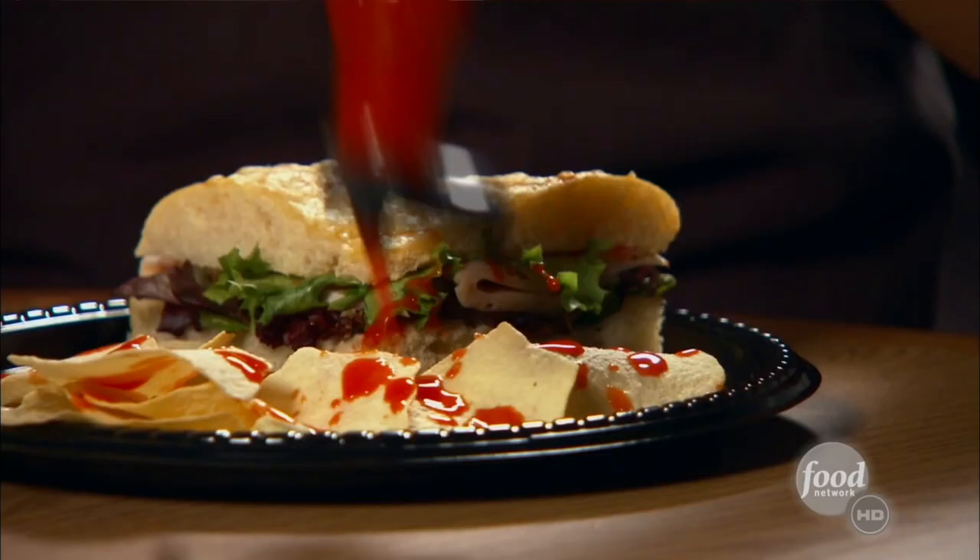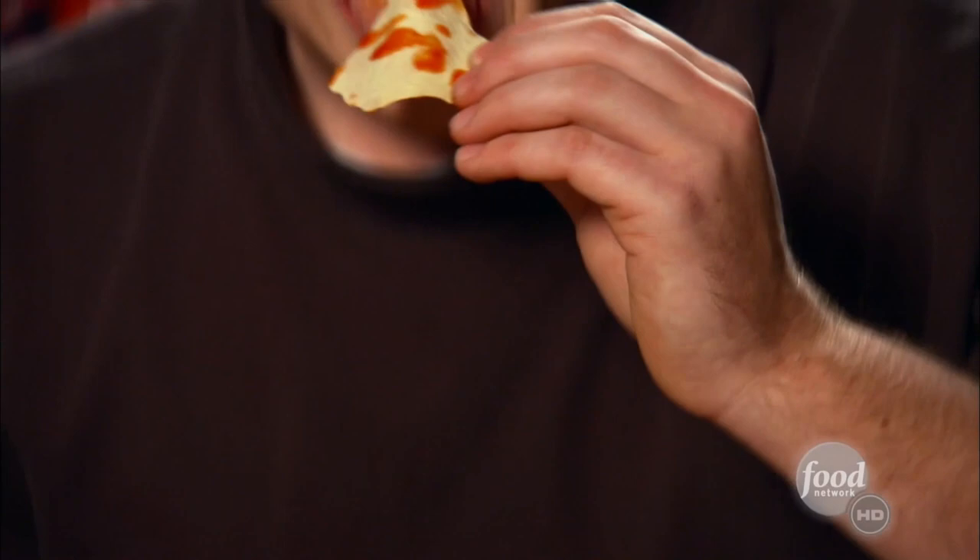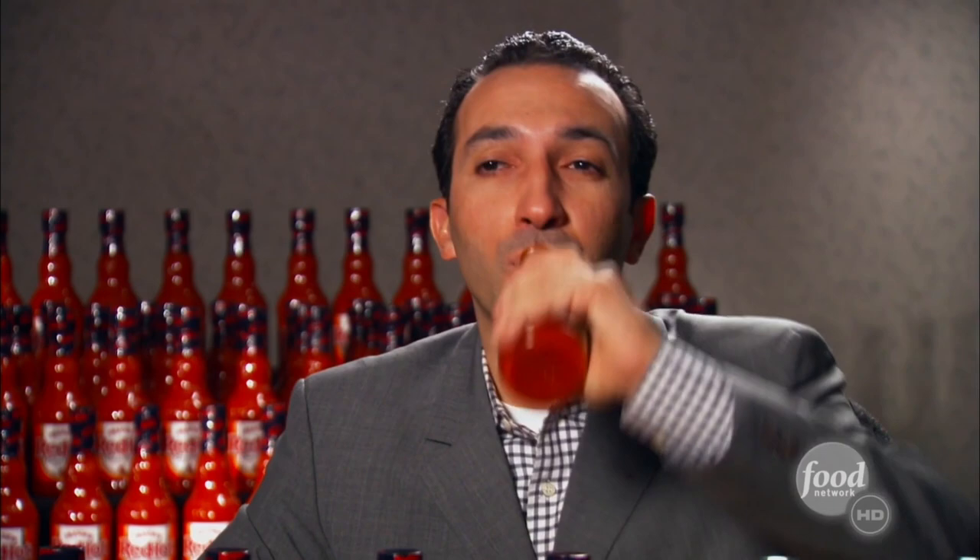Frank's Red Hot is the number one hot sauce in America for good reason, whether it's flavoring for your foods or a tasty, refreshing beverage. Go ahead, kids. Drink some Frank's.